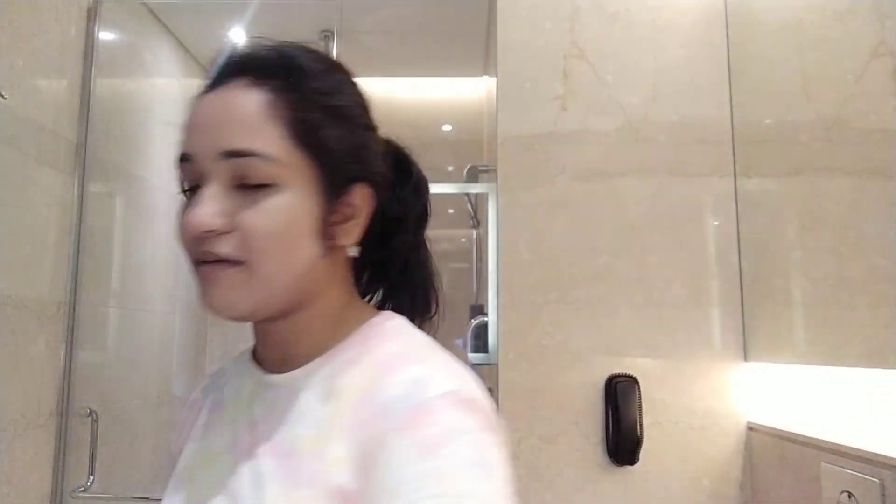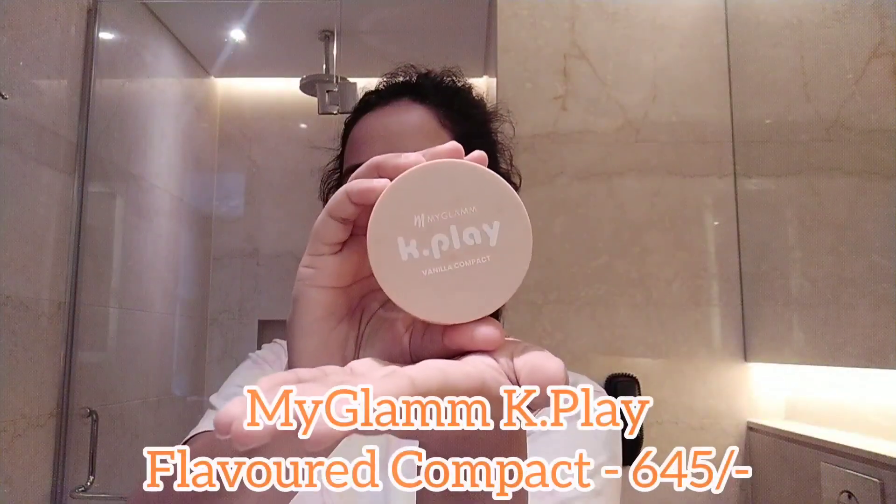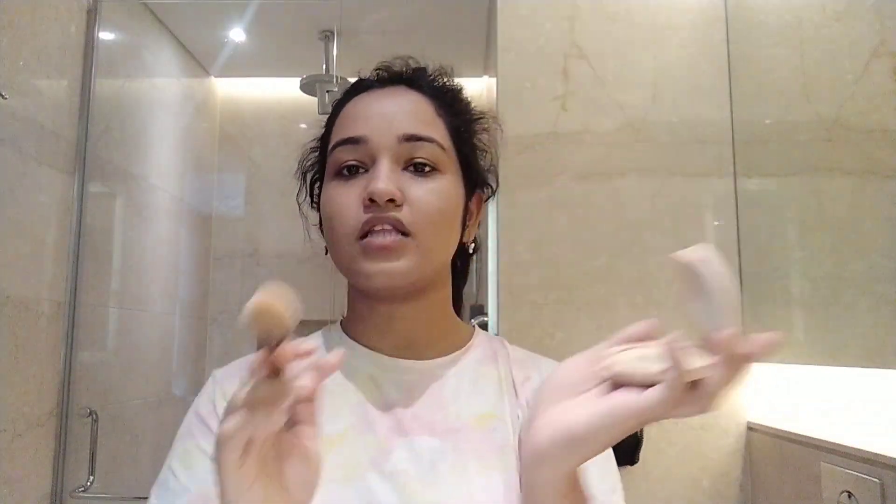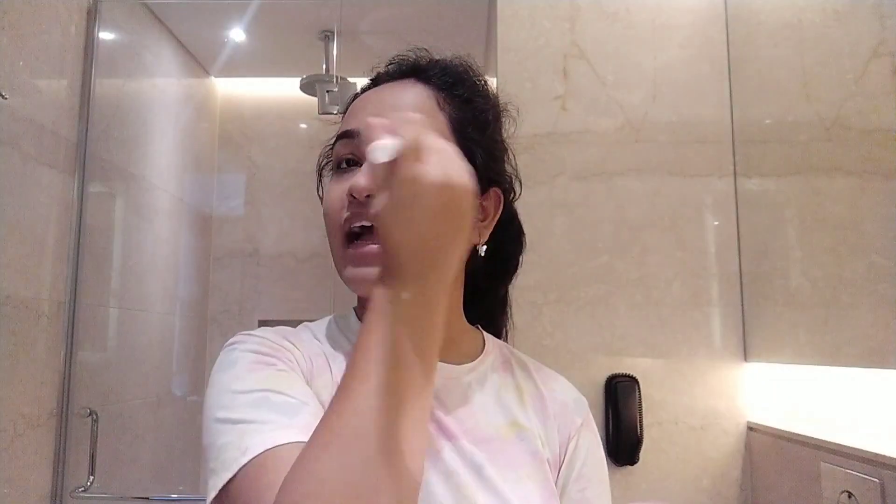Now I'm applying my most favorite thing — this is my Glam K play compact powder. It's a total savior for me. It's going to run out soon so I need to restock it — this is actually the second one that's ending, so you know I love it. I use a separate brush only for compact. I won't use any blush, eyeshadow, or anything extra because I'm just going out with friends for some minimal shopping.